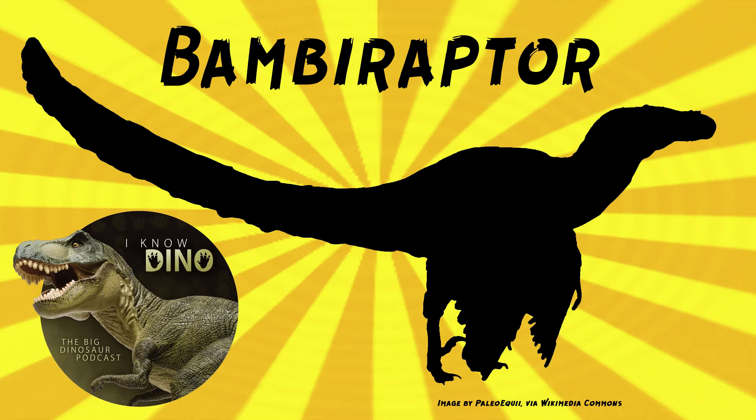Bambiraptor was a dromaeosaurid theropod that lived in the late Cretaceous in what is now Montana in the U.S., in the Two Medicine Formation. It was very bird-like. It had a narrow snout and a wishbone that looked similar to modern birds. It also had long arms and a long stiff tail. The tail may have curved upwards, but it could just look like that based on how the fossils were preserved.